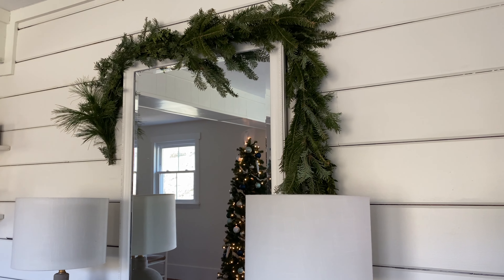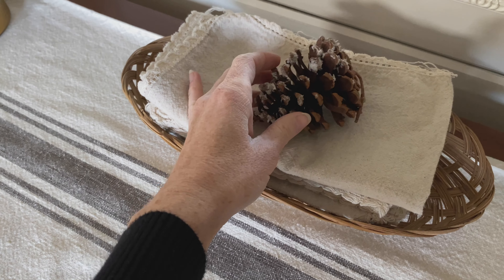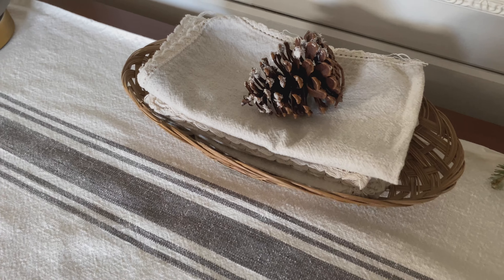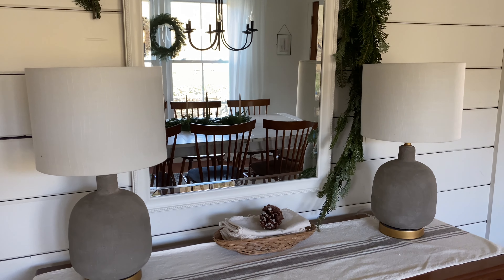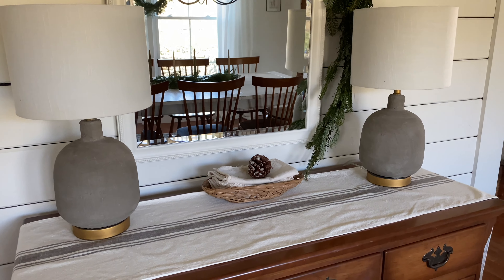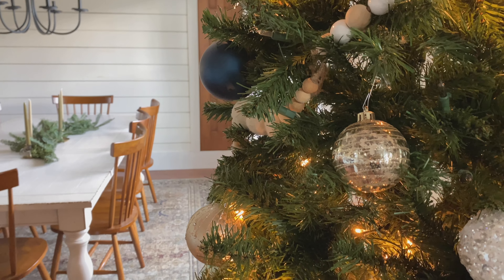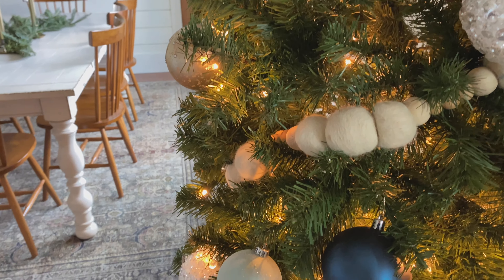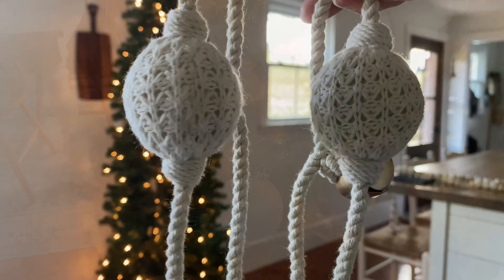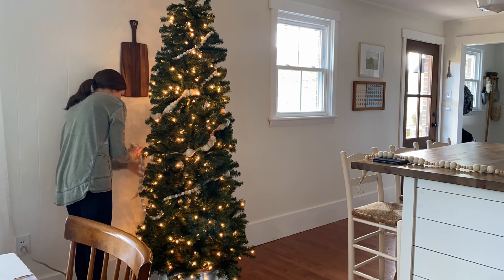Last year I took down the mirror and added just a wreath, but I really missed having that reflection a mirror adds to a space, so I decided to keep it this year and do a garland instead. For our little basket of cloth napkins that pretty much stays out year round, I just added a nice little pine cone on top.